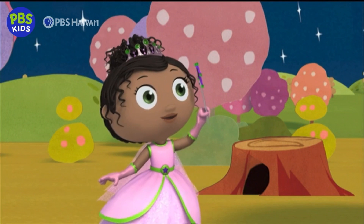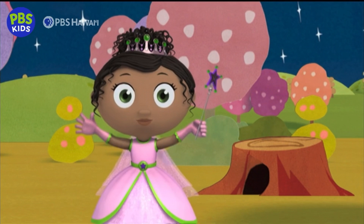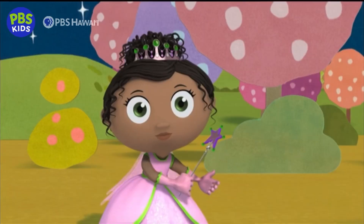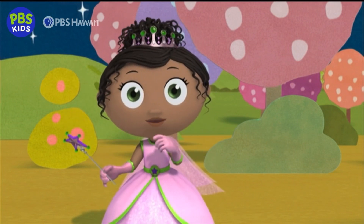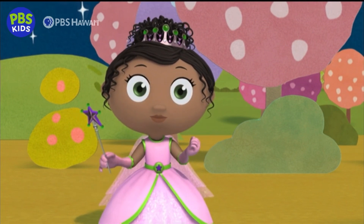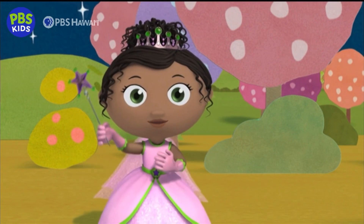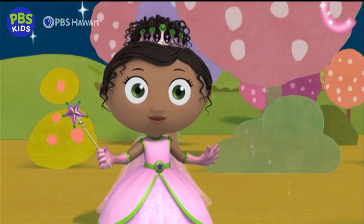With my magic spelling wand, I can spell the word cheese and make some cheese appear! Wands up! Spell with me! Cheese begins with the ch sound. What two letters make the ch sound? C-H! Let's write a lowercase c and a lowercase h!